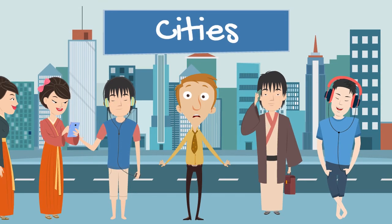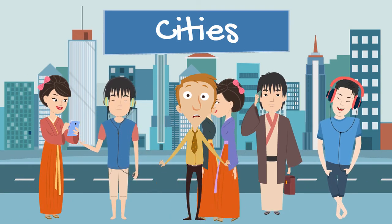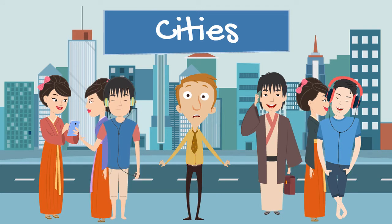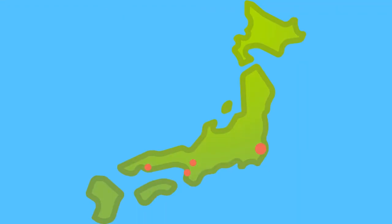Well, one thing that Japan is well known for is its cities. With a population of 126 million people, there are huge numbers of people living in the nation's major cities. I wonder how many Japanese cities you can name? Pause the video and give it a try. Well, some of the cities you might have gotten are Tokyo, Kyoto, Hiroshima and Osaka.